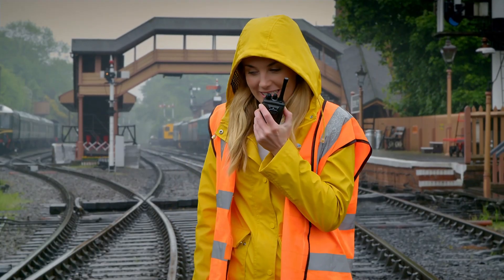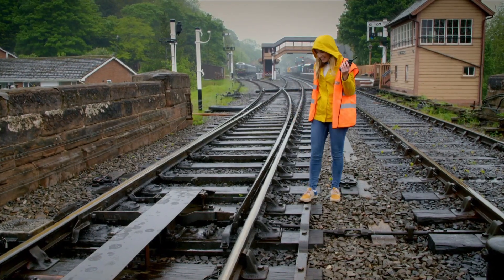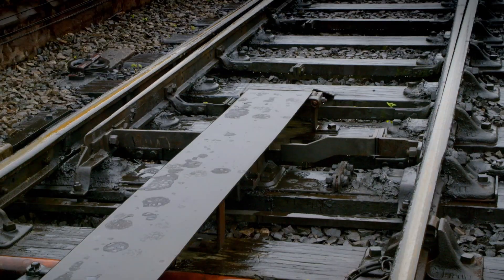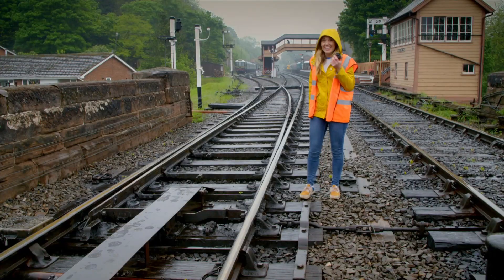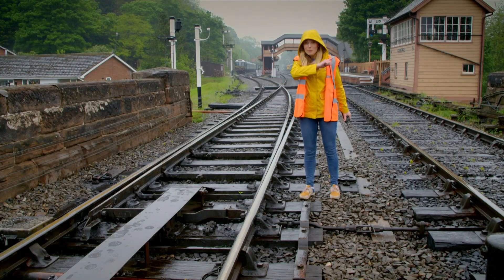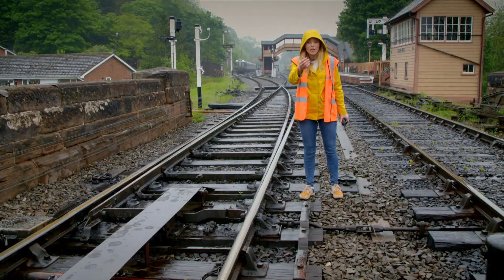Hello Andy, this is Maddy. Can you move the points please? Andy pulled the black lever and the points moved, so the train can get onto the right tracks to go in the right direction. Did you see that? That was so exciting!